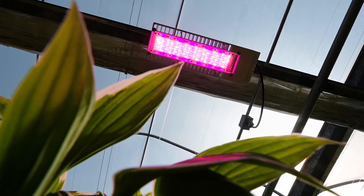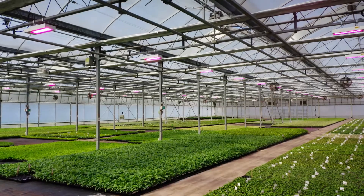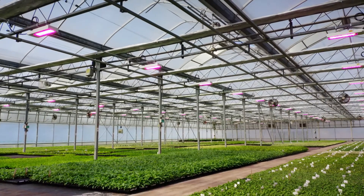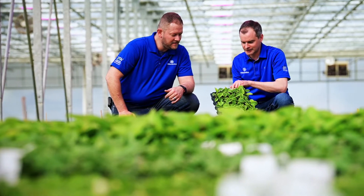One thing about growing hostas is that if they grow under low light levels they can become inactive. Their central eye won't produce a new leaf. In the past we've had to use plant growth regulators to keep our hostas active. This growing season we have not had to do that. They remain active and continually growing.